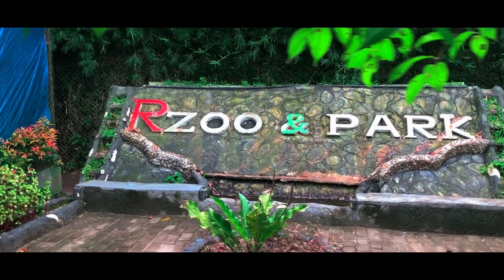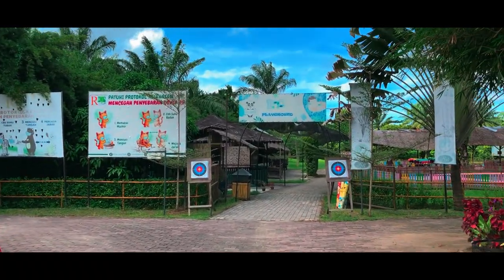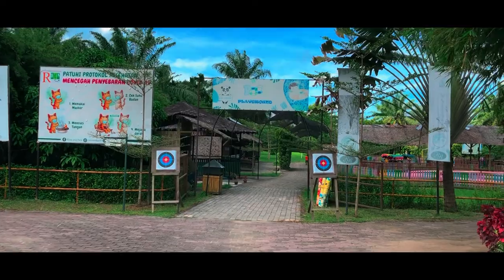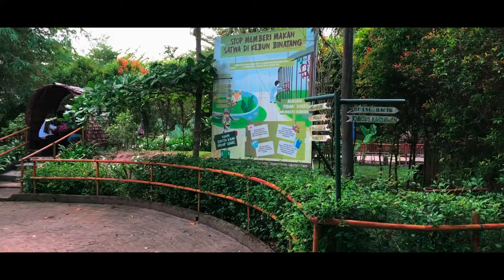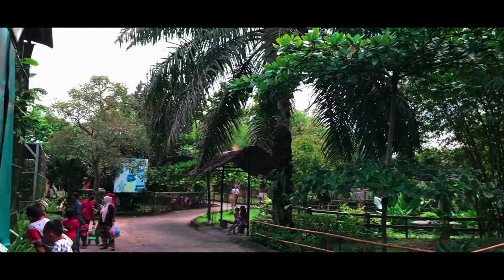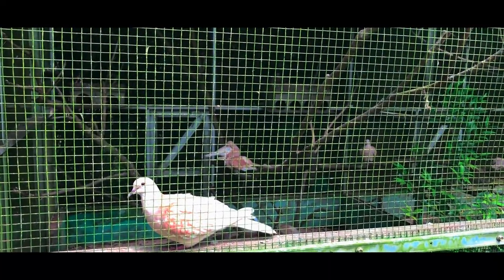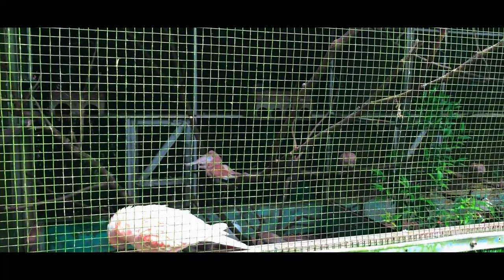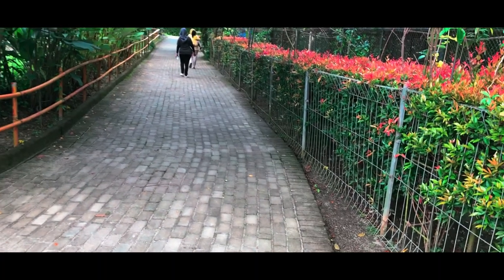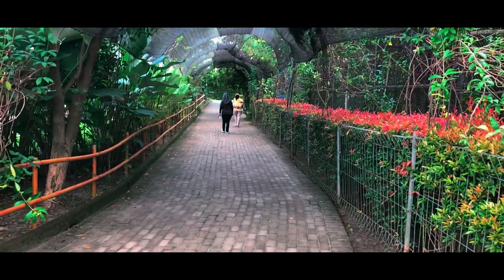Namanya adalah Rahmat Zoo & Park. Pemilik Rahmat Zoo & Park masih sama dengan Rahmat International Wildlife Museum & Gallery, serta Siantar Zoo, yaitu Bapak Dr. Haji Rahmat Sa. Kalian bisa tonton video kita saat di museum dan Siantar Zoo tersebut dengan cara klik pojok kanan atas atau link yang ada di deskripsi ya guys.